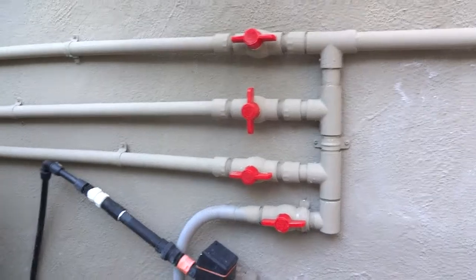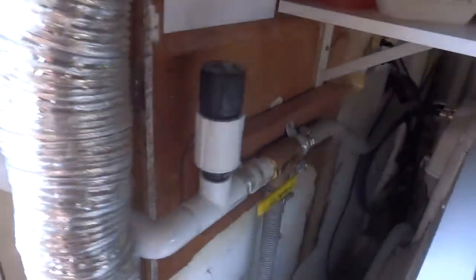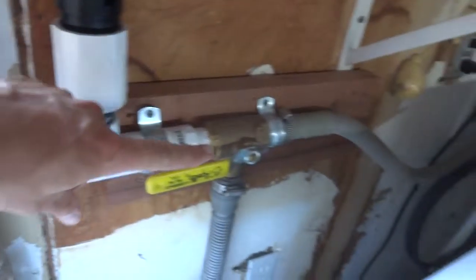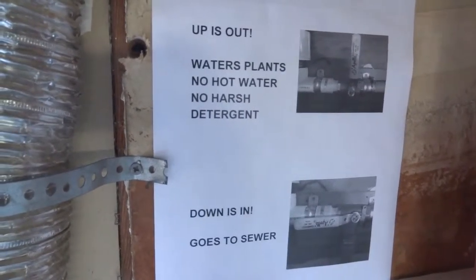That's 2,000 gallons of water that instead of going down the drain goes to the plants. PVC pipe is cheap and this is easy to do — you just put a hole in the wall, patch it with a little stucco, and that's it. You also put in a valve that gives you the option of either directing water to the plants or back to the sewer.